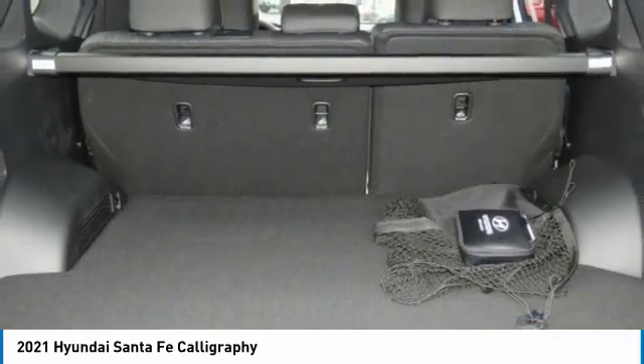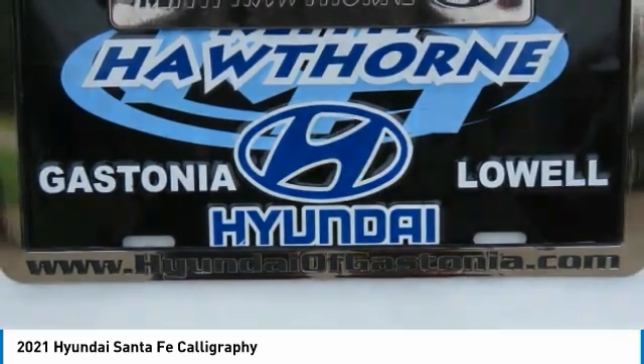Remote keyless entry, remote trunk release, headlights auto off, and mirror memory.